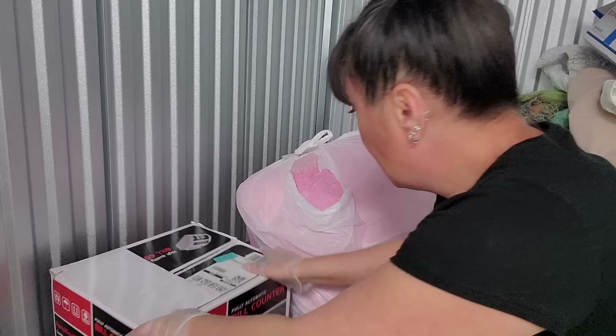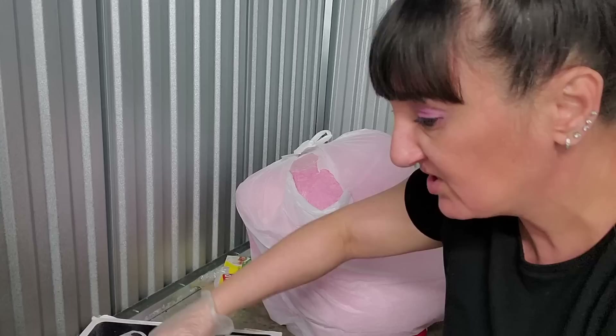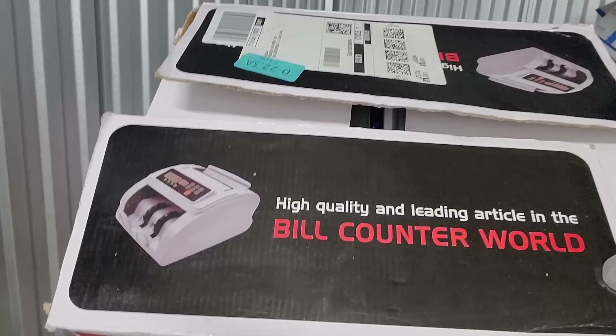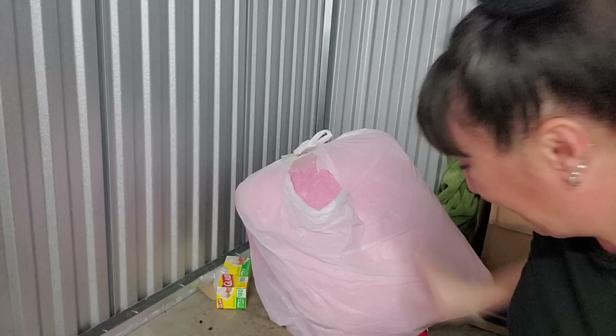I've already made ten bucks. Now we got this big thing right here - it looks brand new. It's a bill counter. Maybe they were drug dealers! A bill counter - these can't be cheap in any way, shape, or form. The last one of those I got, I sold to somebody that seemed a little sketchy, like he might be using it for certain things.